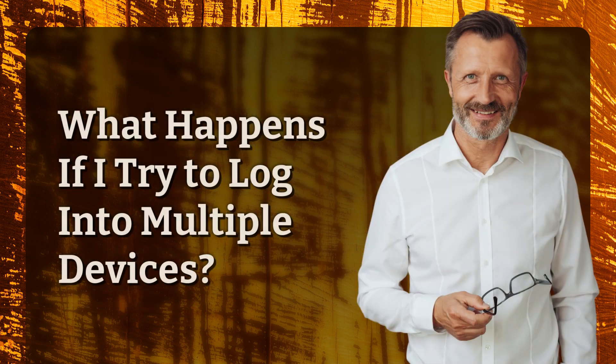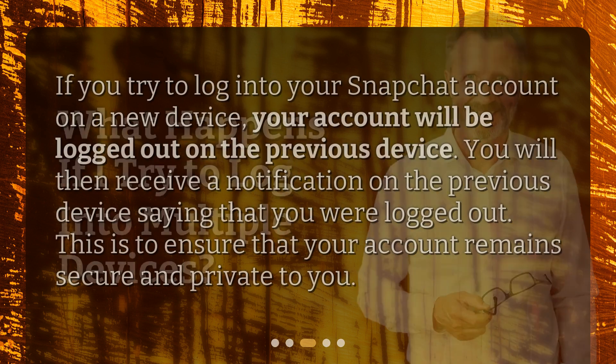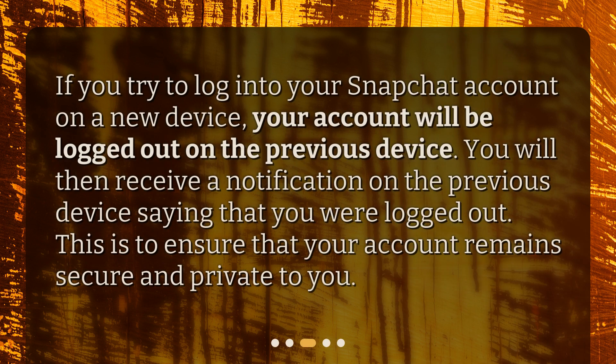What happens if I try to log into multiple devices? If you try to log into your Snapchat account on a new device, your account will be logged out on the previous device. You will then receive a notification on the previous device saying that you were logged out. This is to ensure that your account remains secure and private to you.